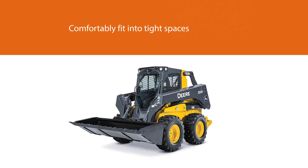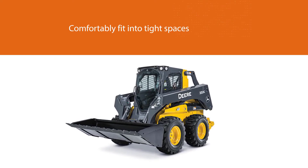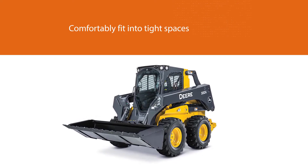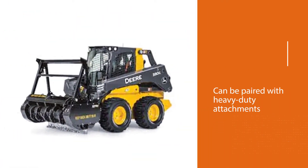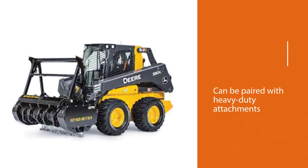The large, heavy 332G can be paired with heavy-duty attachments like hydraulic hammers. With the 332G, contractors are discovering that they can get plenty of work done at a comparatively lower price.